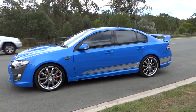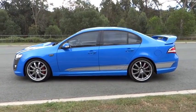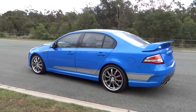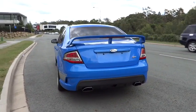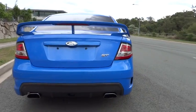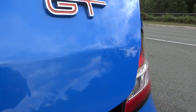With every purchase you will receive 10 years warranty and roadside assist. We also offer bank-beating finance deals and a guaranteed loan car with your service. Come in and witness the Salters Cars difference for yourself at salterscars.com.au — the only place to buy a car.